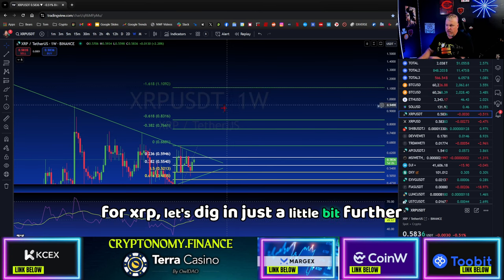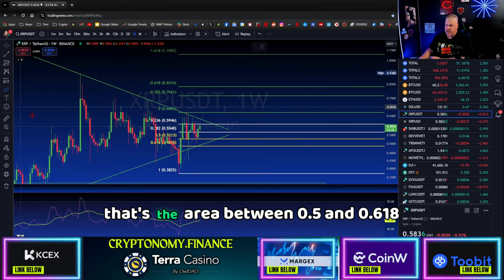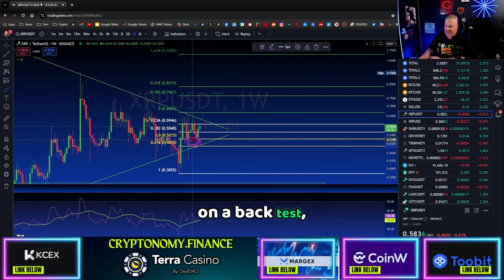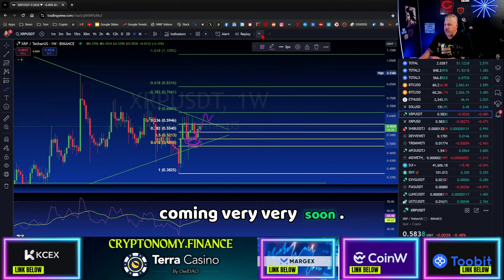Let's dig in just a little bit further. By the way, you've broken out of the golden ratio — if you don't know what that is, that's the area between 0.5 and 0.618 on a fib tool. You broke back into this golden ratio on a back test and now you're breaking your way up, and there should be a breakout coming very, very soon.